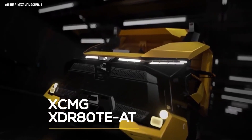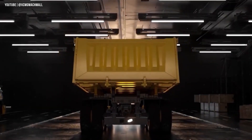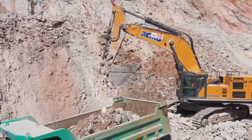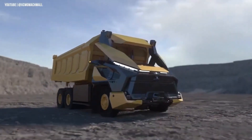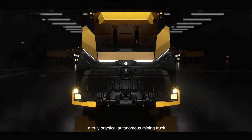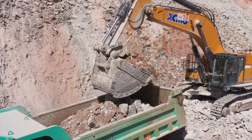Meet the XCMG XD80T8, an all-electric, cabless dump truck built for the future of mining. Developed by one of China's leading heavy equipment manufacturers, this cutting-edge machine runs fully autonomously, with zero emissions and zero human presence on board. Its cab-free design improves both safety and efficiency, reducing weight and optimizing space.